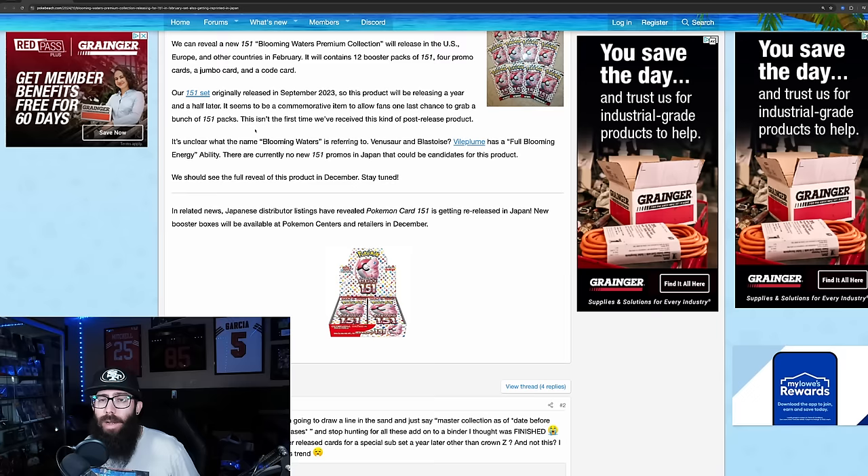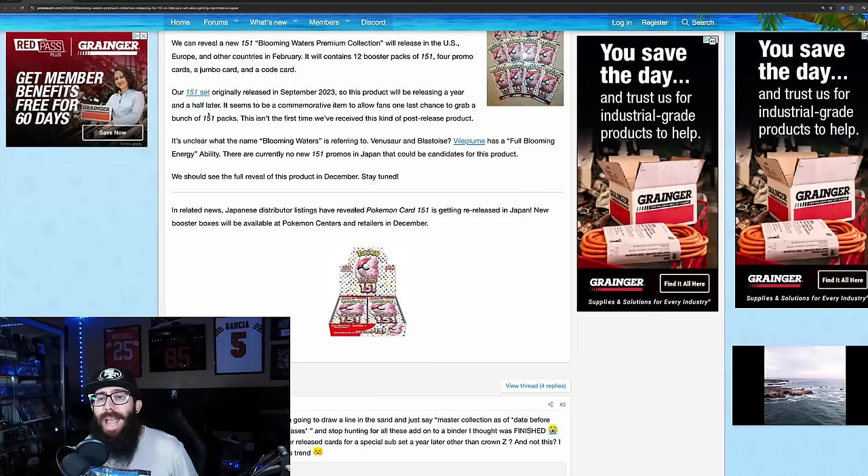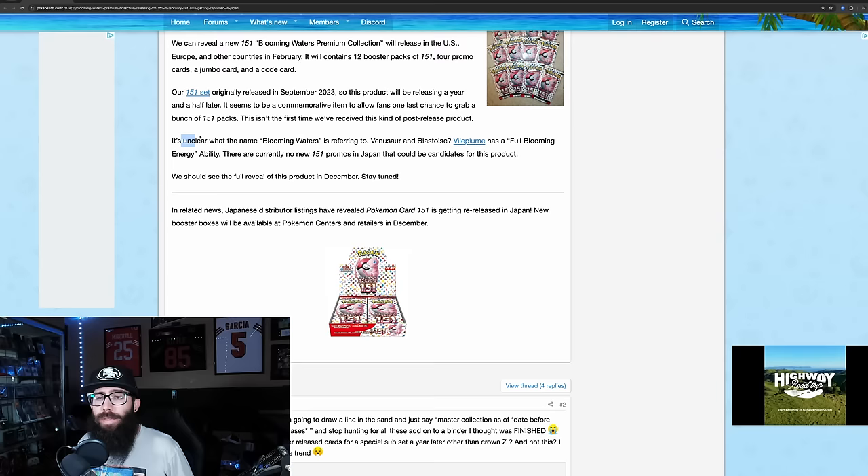It will contain 12 booster packs of 151, four promo cards, a jumbo card, and a code card. The 151 set originally released in September 2023, so this product will be releasing a year and a half later. This is the first time we've received this kind of post-release product.